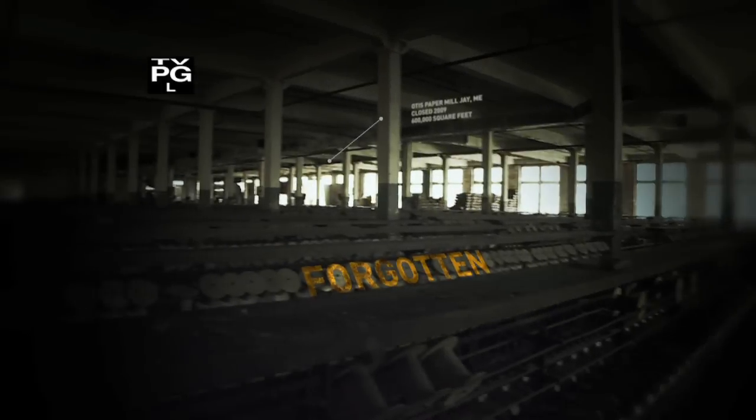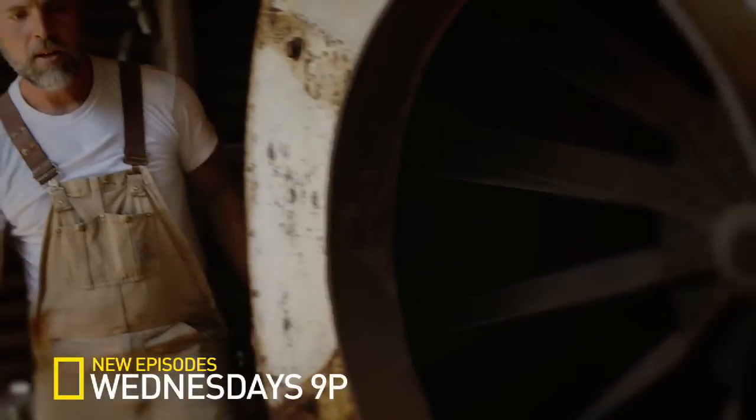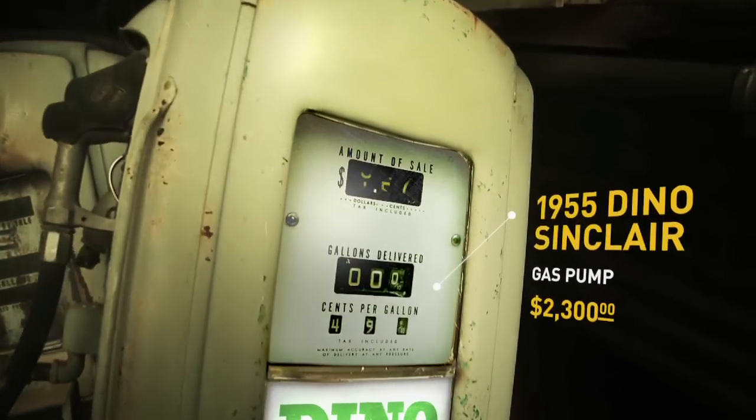Abandoned buildings, forgotten for decades. Within these walls are things you wouldn't believe. Whoa! Check that out! These guys are out to find rare relics like this.